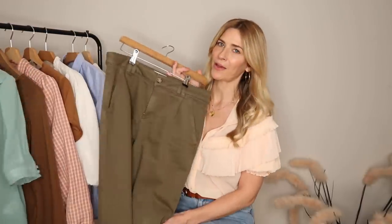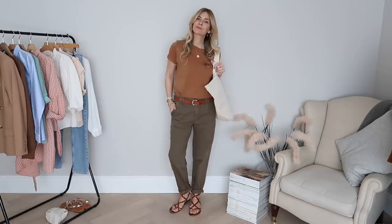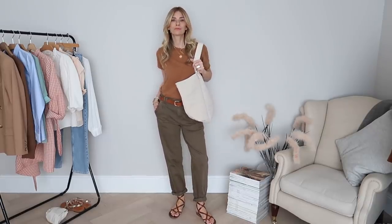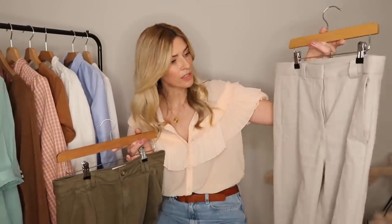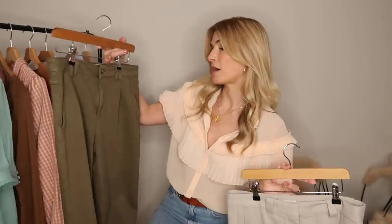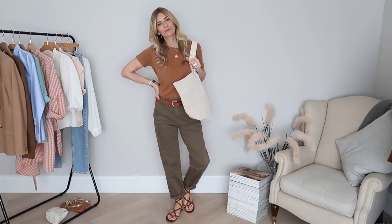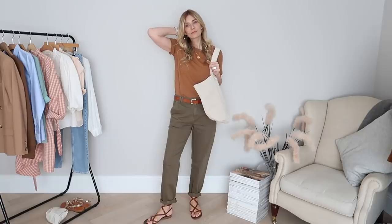First up in this Suzanne haul, I went for this beautiful pair of trousers. I believe these are called the Manute trousers, and the style is very much like a chino but slightly heavier than other pairs I've got. I recently got a pair of chinos from COS, which is a much lighter weight cotton than this pair from Suzanne. The added difference with the Suzanne pair is this pinch pleat coming off the waistband, which creates a really nice shape down the legs.